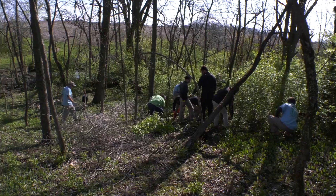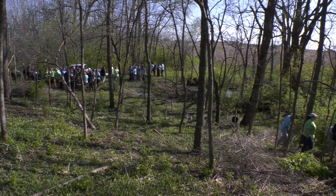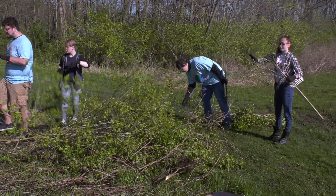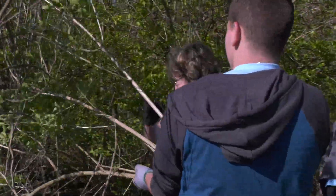This is a property that we acquired to help protect the Little Derby Creek. Protecting forested land next to the water is essential to having a healthy river system. Today we're out here with a group of volunteers helping manage that property.